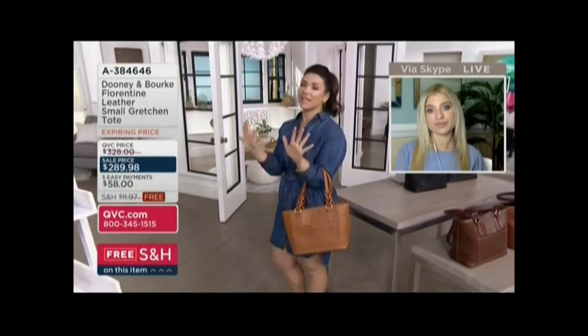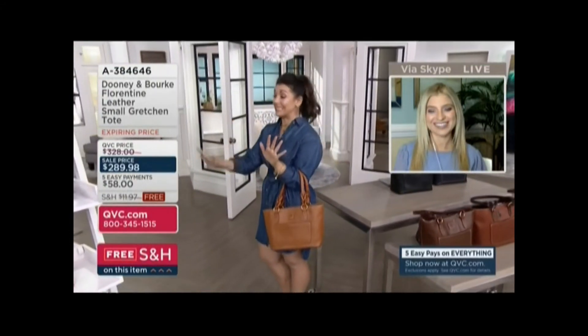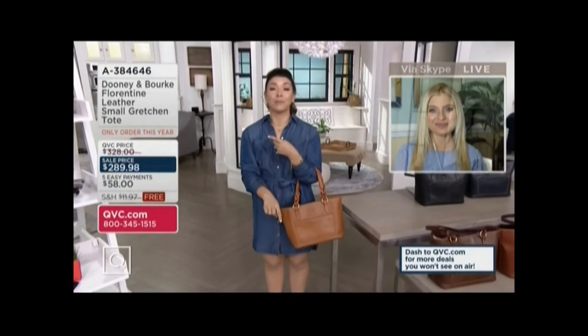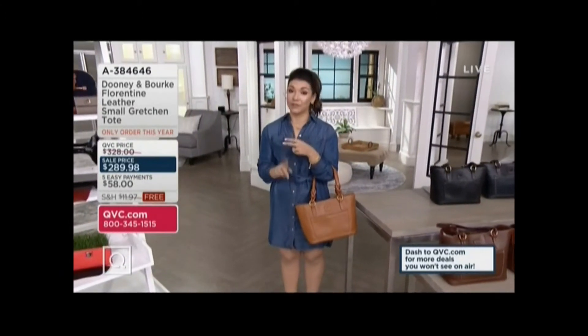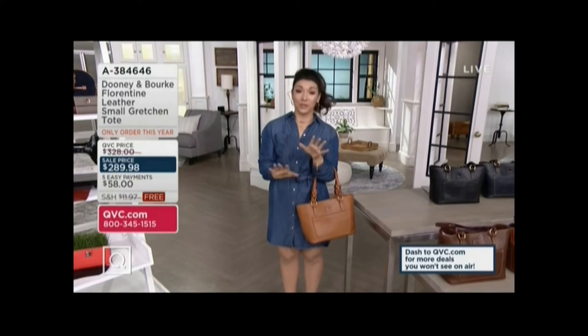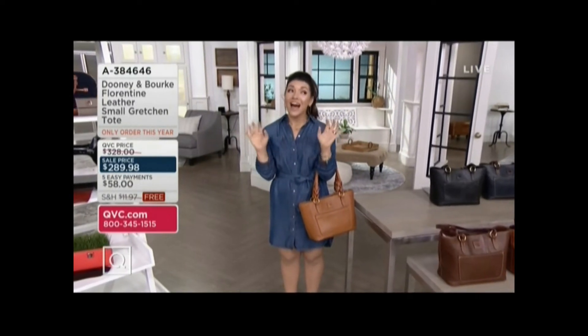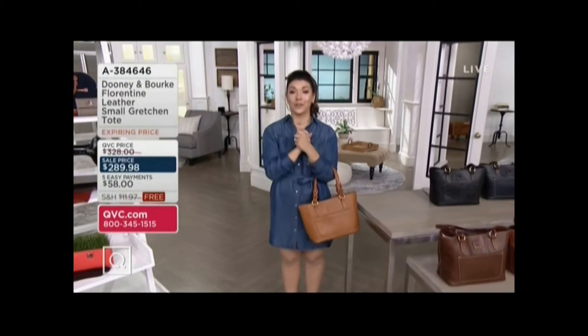You are going to love carrying this for years and years to come, especially because of that Florentine leather. But get it today — price goes up at the end of the day. You've got free shipping and handling, it's a really great opportunity, and you can only get it here at QVC. If you love Florentine leather, let me show you another bag.